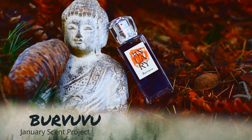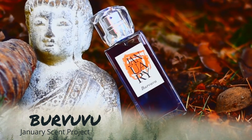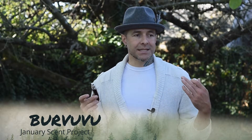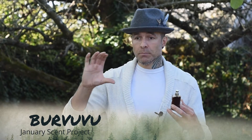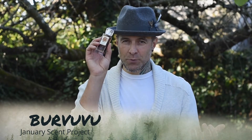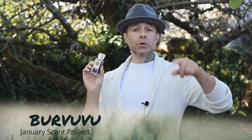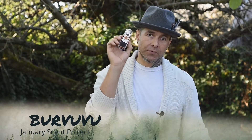Coming to the final fragrance on this list — this is autumn, this is all things about autumn. This is Bruvuvu from January Scent Project. There are three different kinds of cedar in here, a forest mushroom note, and the juice is so dark — do not put this on a white shirt or sweater. It is so incredibly transportative: takes me into the woods, takes me on a long hike, takes me into a sake brewery sipping sake next to the cedar tanks. I had every intention of bringing a little bottle of cedar-aged sake as a prop, but I didn't get out and get it. This is fantastic — go to January Scent Project, go to their website, I'll link it below, order the discovery kit. You will not be sorry. Bruvuvu from January Scent Project.